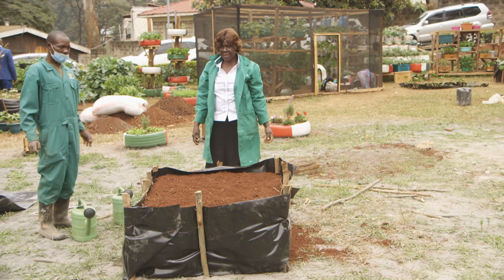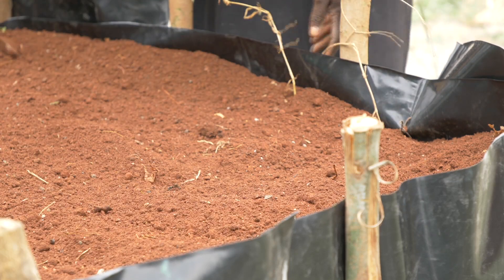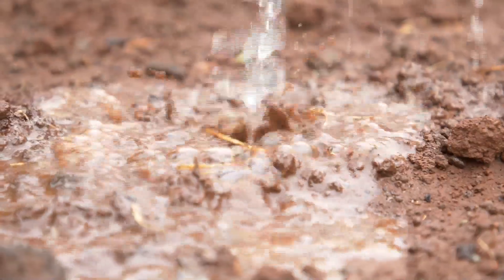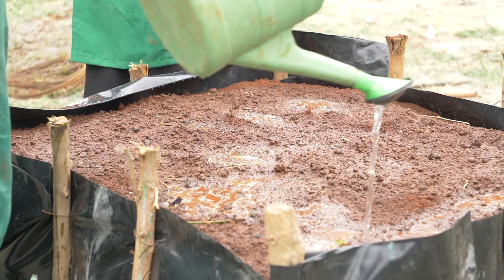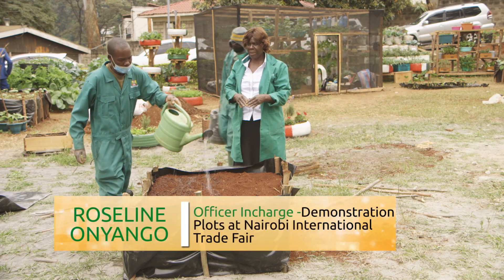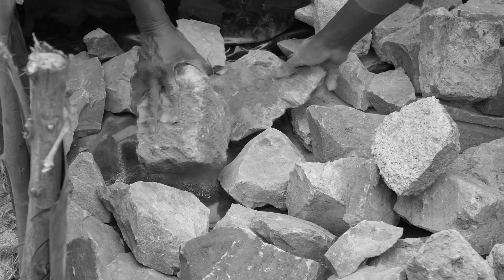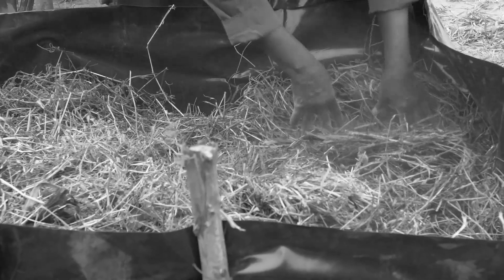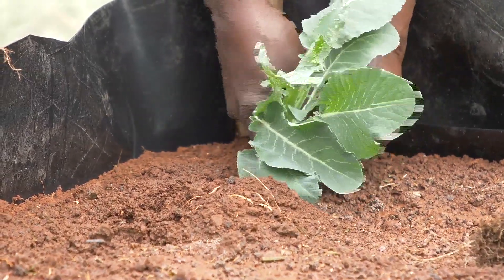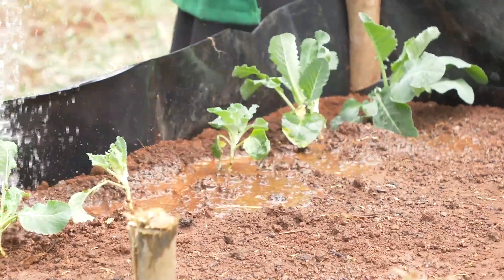Our raised moist bed is now ready — we have filled up the soil. What we need to do next is water it thoroughly and let it set until the following day before planting. The reason we leave it overnight is because this is not natural ground; the soil has been added on top of a layer of hard core and dry grass, so the soil needs to settle. If we plant immediately, the level might go down, so we water it and plant the following day.